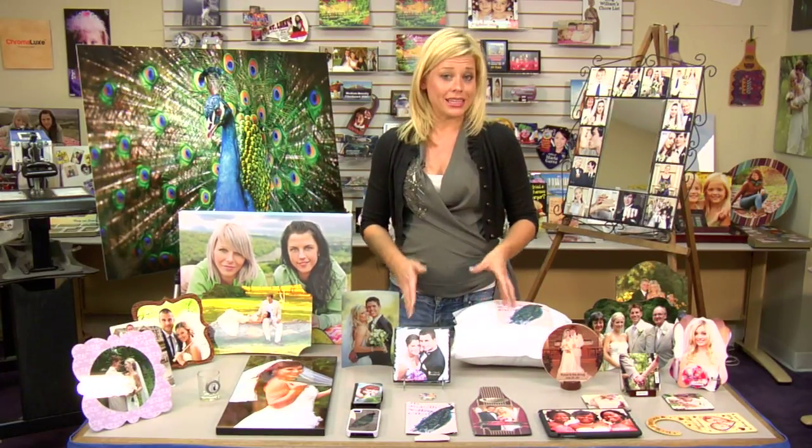For more tips, products, services, and more ideas about weddings, be sure to check out our website at Condi.com and watch more of my videos at CondiTV.com. I'm Brittany with Condi Systems and thank you for joining us.